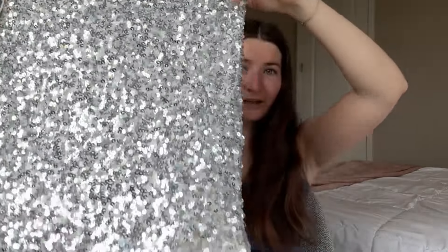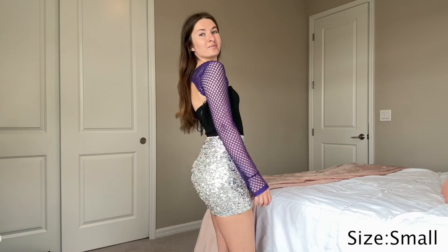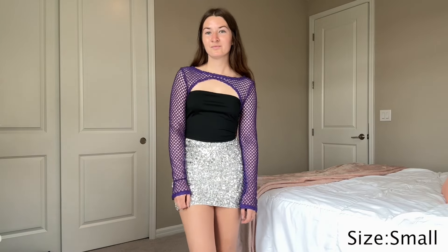This sparkly skirt — it doesn't look like it's gonna fit high-rise, but we'll see. That's what I was hoping for.